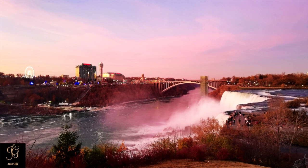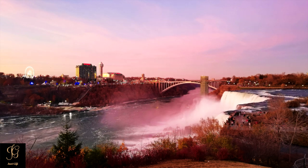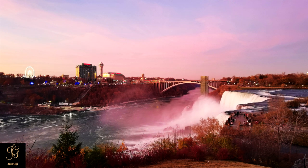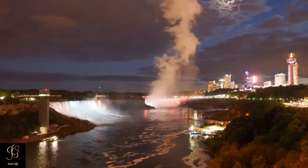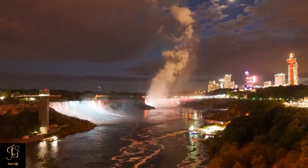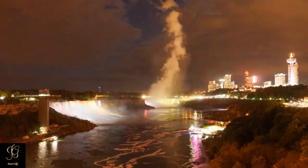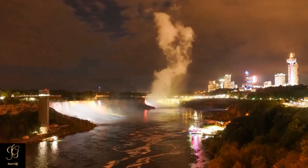Every evening, beginning at dusk, Niagara Falls is transformed into an incredible multicolored water and light masterpiece. Hundreds of LED lights housed in three locations across the Niagara Gorge work together to create a breathtaking view not to be missed.